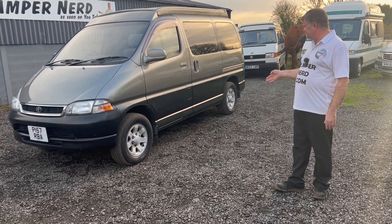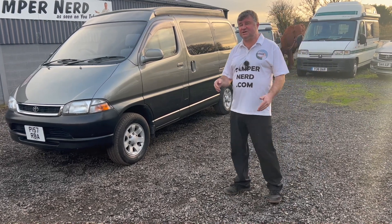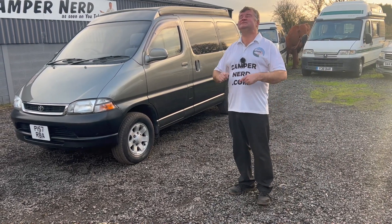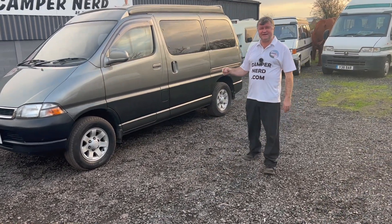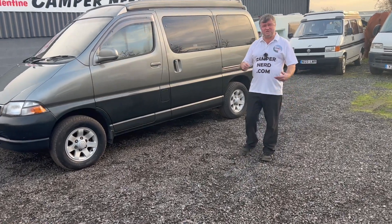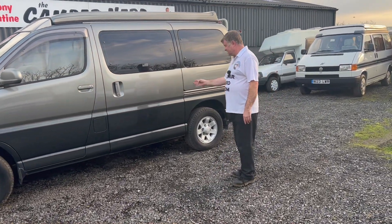The bodywork is pristine. We've just got a couple of little marks — being really fussy here on a 96, 26-year-old vehicle, would you believe. So let's walk around. Alloy wheels — it's the three-litre turbo diesel automatic Toyota Granvia.